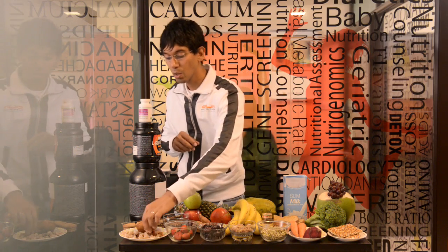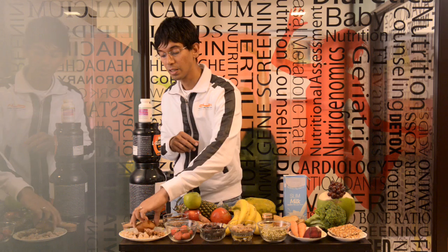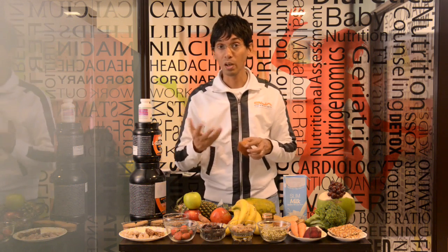Granola bars are excellent when on running retreats or traveling to different locations. You can just pop in granola bars with rice krispies, or with honey and oats. Granola bars are the food choice to keep in your fridge.